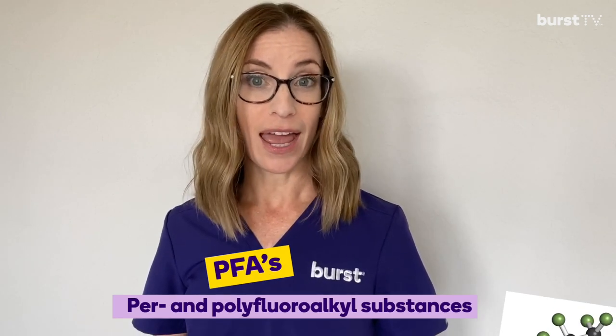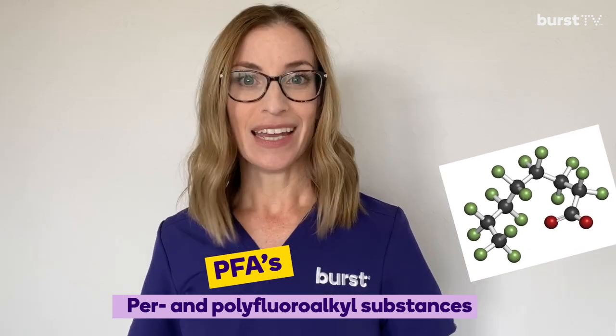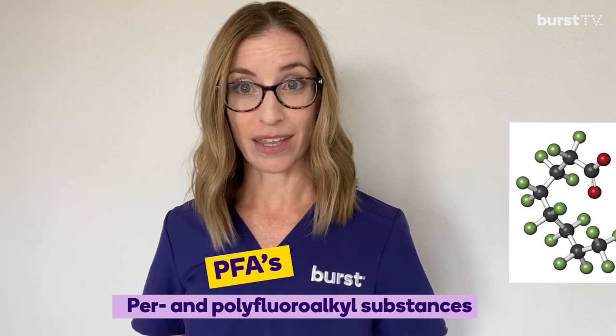PFAs is an acronym used for a family of chemicals called per- and polyfluoroalkyl substances — quite the tongue twister. It's important to understand that these chemicals are synthetic and do not appear naturally in the environment. In fact, they were originally discovered in 1938 when a chemist working on refrigerants accidentally created a slippery white substance that would later lead to the creation of a very common brand of nonstick cookware.